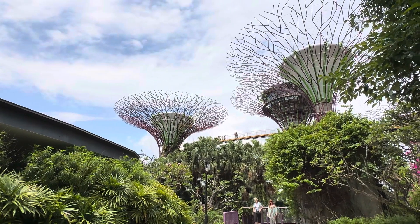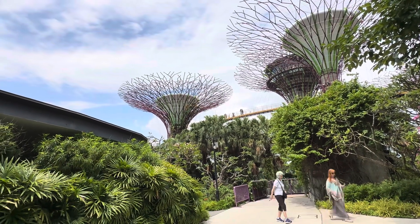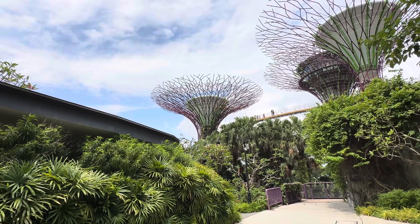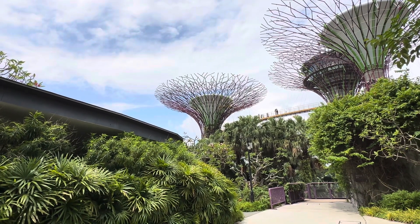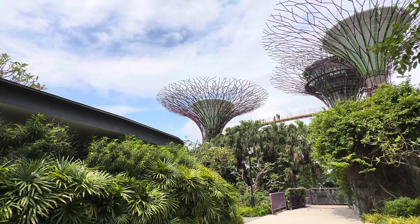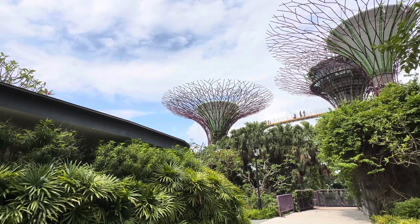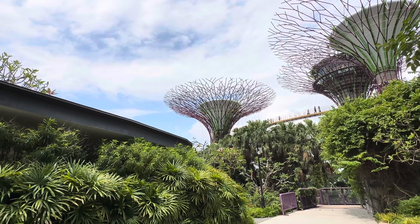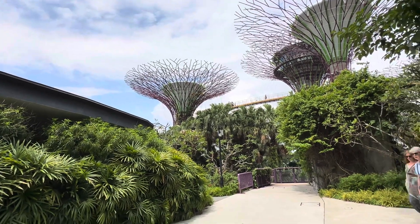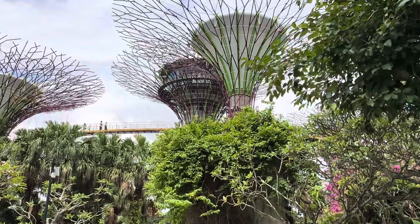The tree is very nice. There is a skyway connecting the trees together. The Supertree Grove has flowers attached, clinging and connected — I think that is a pipe of different sizes, from two inches in diameter going down, to make the tree look very nice.